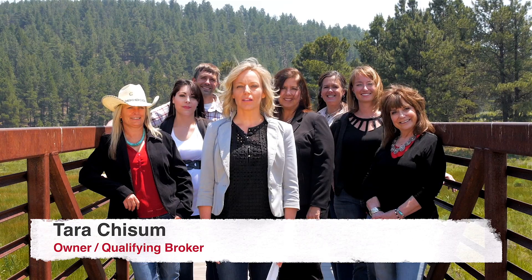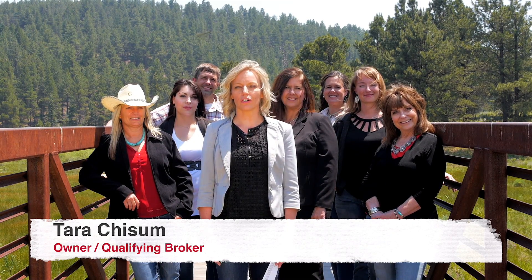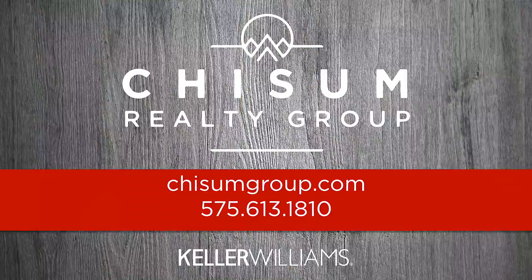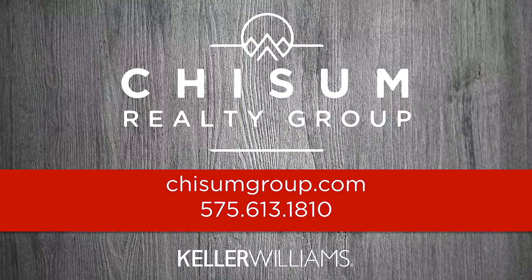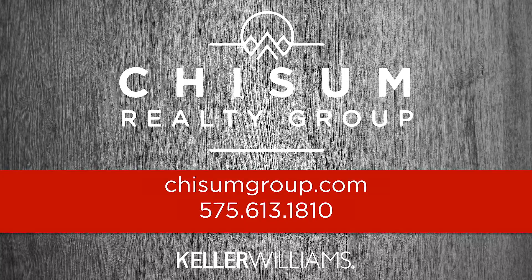If you have questions about properties, market conditions, or just want to know what it's like to live in the Enchanted Circle, please call us or visit our website. We are a fun-loving team of specialists dedicated to providing you with the best service. We look forward to meeting you.